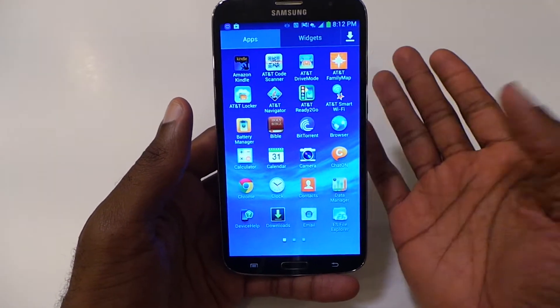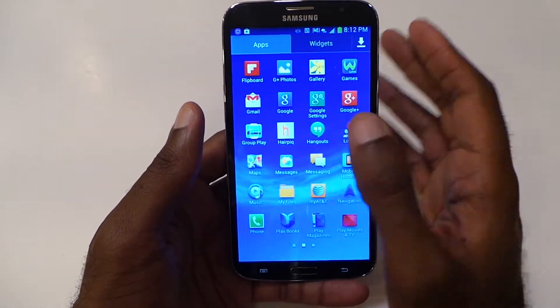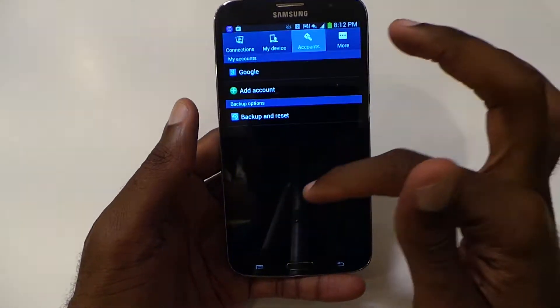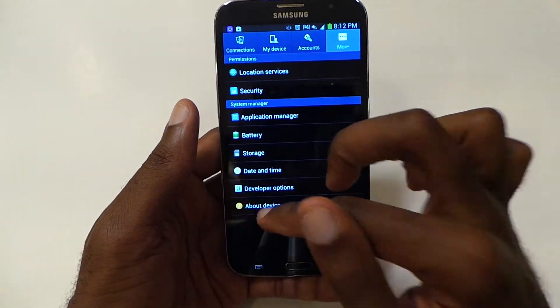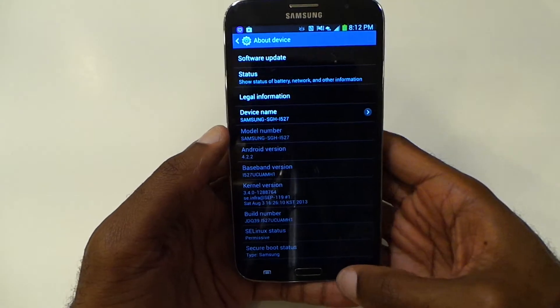Not a lot of things much different from an aspect of software. Let's double check the Android version one more time — it's got 4.2.2. I'm sure it'll get 4.3.